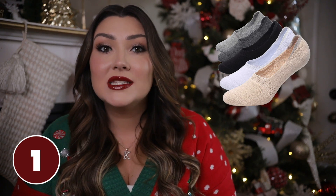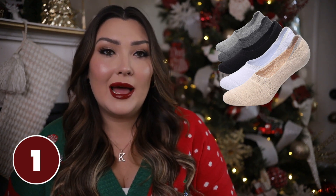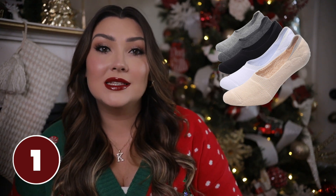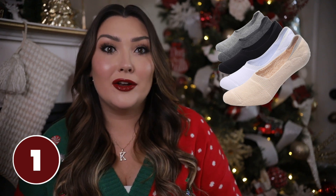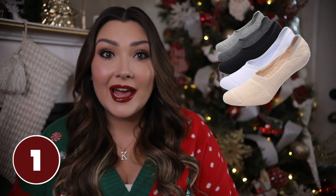First up, my favorite no-show socks ever. These are the only no-show socks I've purchased that actually stay on my foot and don't slip and fall off. They come in a five-pack — you can get all nude, all black, or a variety of neutral colors. I usually ask for a pack of these in my stocking each year just to replenish. If the girl you're building a stocking for constantly wears sneakers or booties, no-show socks are essential and these are the best.